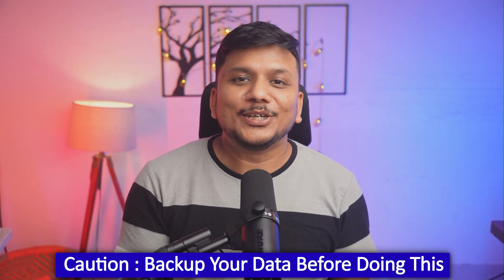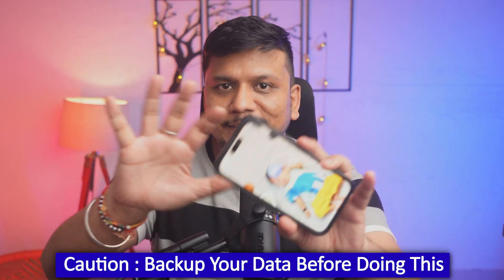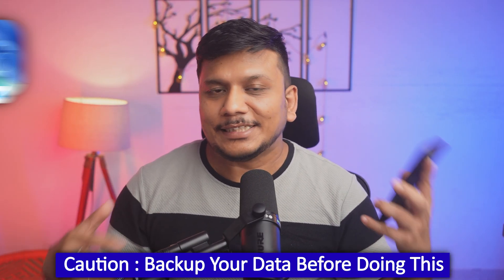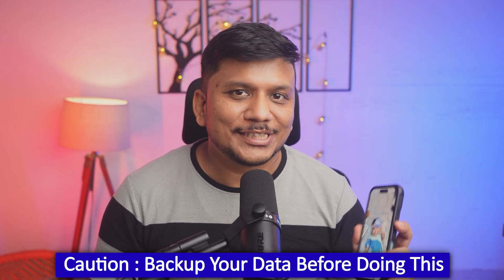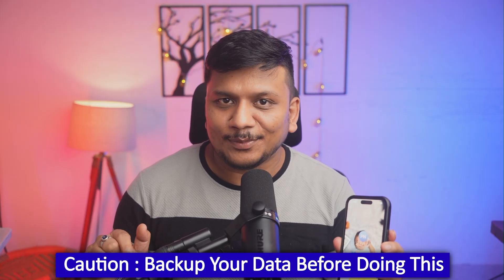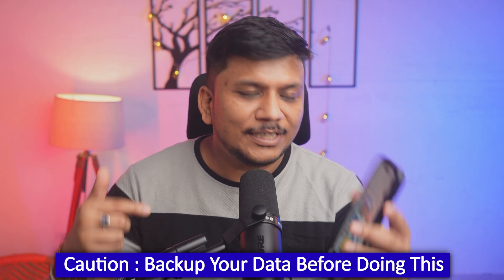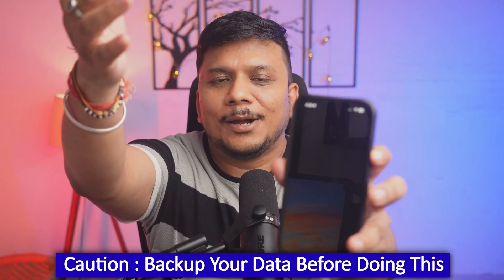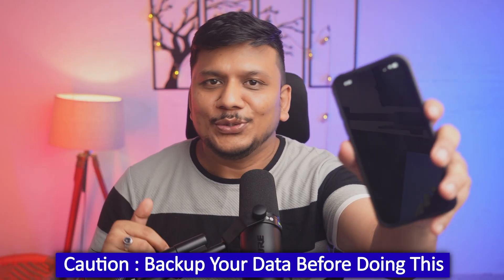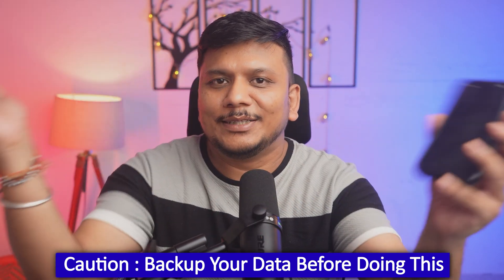Hey everyone, in this video I'm going to talk about a situation I faced with my iPhone. I just updated my iPhone to the latest iOS developer beta 4, and after the update was successfully installed, this is what is happening with my phone when I try to move past the welcome screen. You can see all those welcome messages, and as I swipe up, the phone turns black and I can't do anything - no notification bar, nothing. So let's try to fix this.